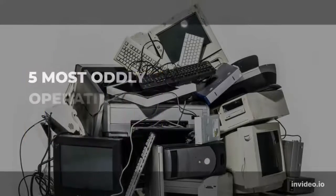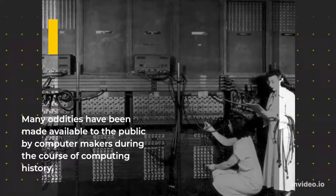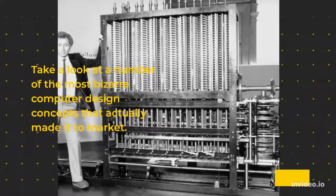5 Most Oddly Operating Computers. Many oddities have been made available to the public by computer makers during the course of computing history. Take a look at a number of the most bizarre computer design concepts that actually made it to market.